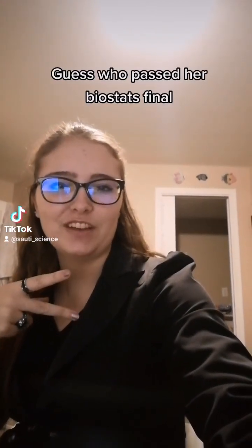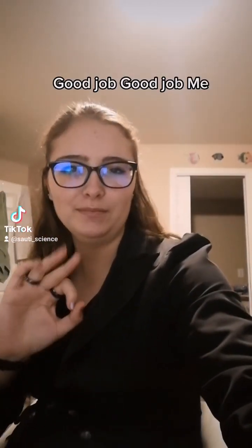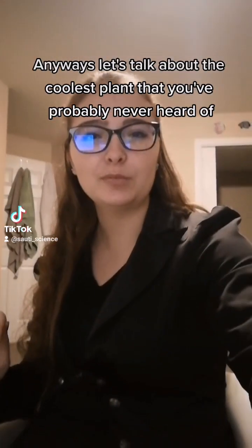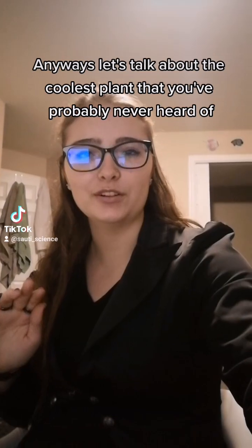Guess who passed her biostat final? Me. That's great. Good job. Anyways, let's talk about the coolest plant that you've probably never heard of.